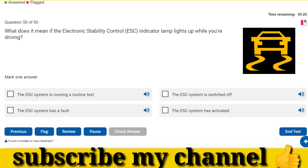What does it mean if the electronic stability control, ESC, indicator lamp lights up while you're driving? The ESC system has activated.